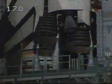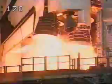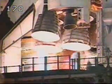12, 11, 10, 9, 8, 7, 6, 5, 4, 3. We have a go for engine start. Zero.